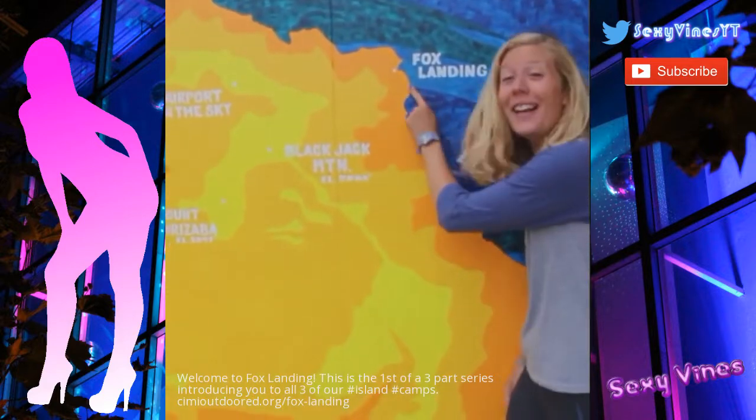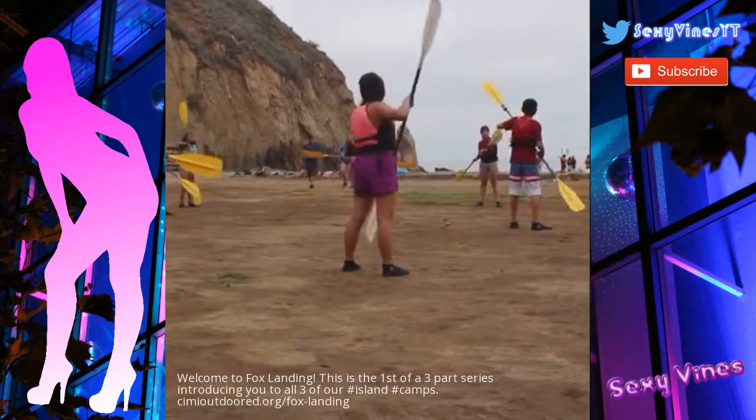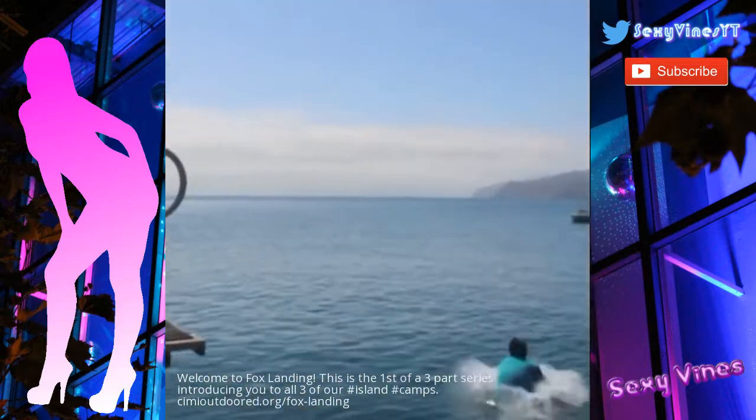Welcome to Fox Landing! We're right here! Students can kayak, snorkel, visit our touch tanks, and go hiking!